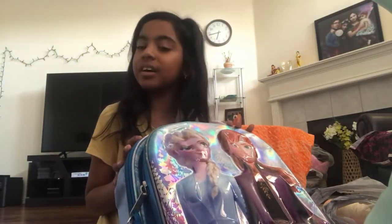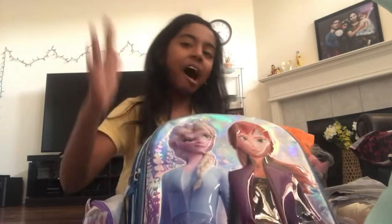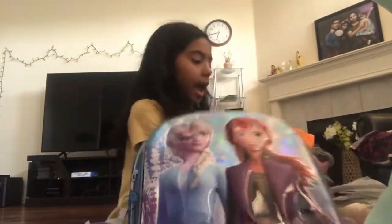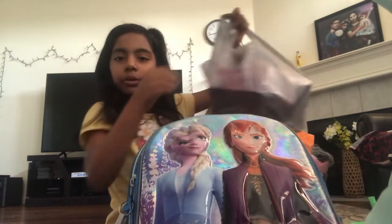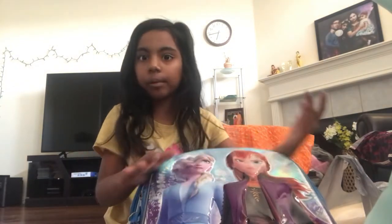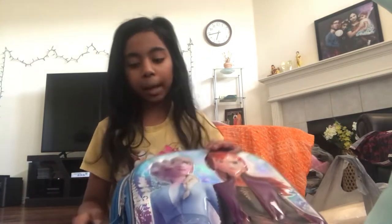Hi guys, I'm going to show you my back to school haul today. I have a lot. So here's my backpack. I have all my school stuff in it, and we have a couple of extra things that wouldn't fit in my backpack. But I'm going to drop these off just a little bit, and then we carry some things. So let's first start with my backpack.